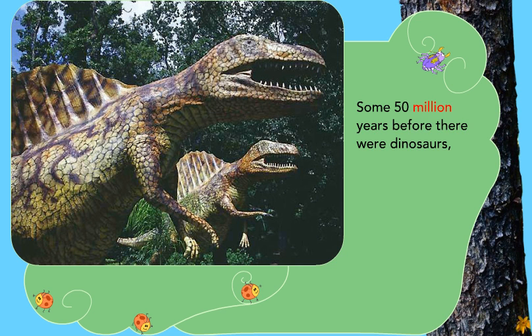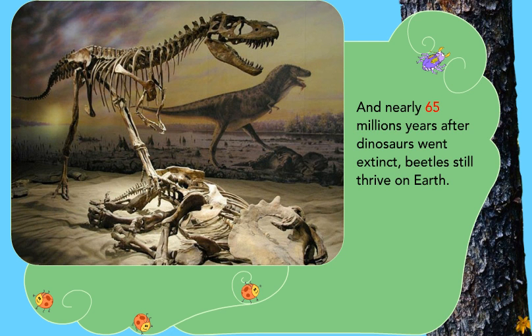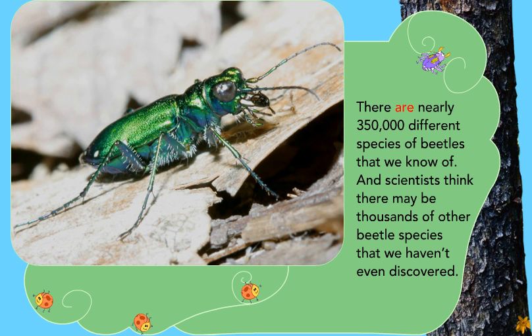Some 50 million years before there were dinosaurs, there were beetles. And nearly 65 million years after dinosaurs went extinct, beetles still thrive on the earth. Today, beetles make up the largest group of animals on earth — nearly one-fourth of all animals are beetles. There are nearly 350,000 different species of beetles that we know of, and scientists think there may be thousands of other beetle species that we haven't even discovered.